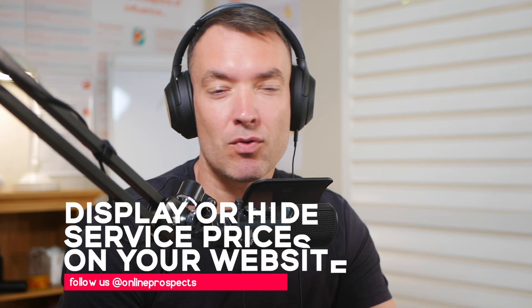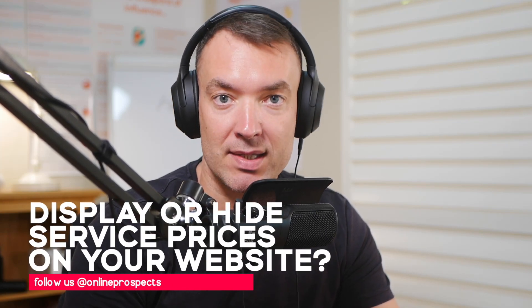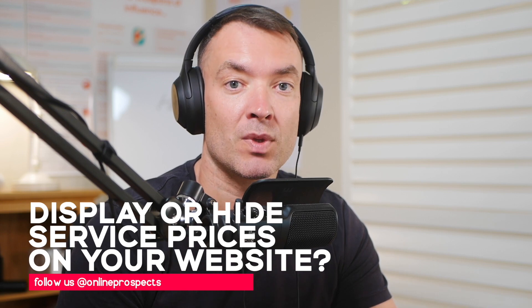So the question is: if you're running a service business, should you display the prices for your services on your business website, or should you hide it?